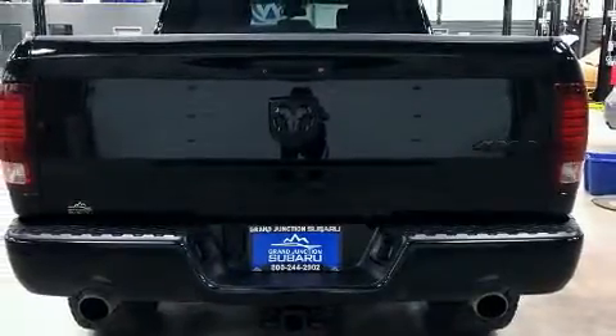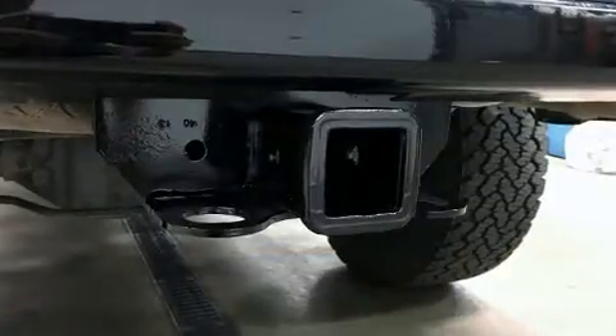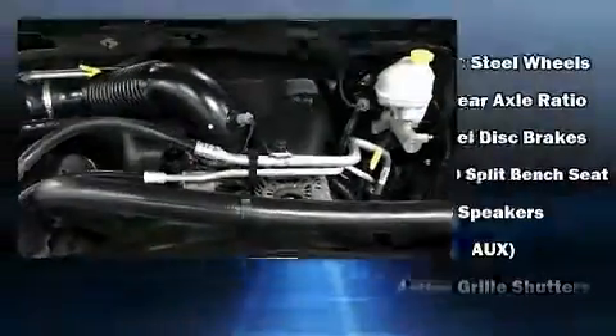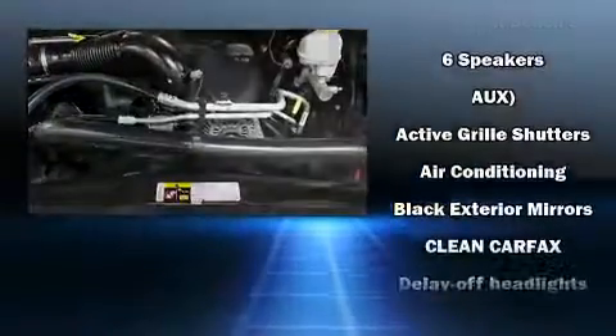Top features include air conditioning, one-touch window functionality, variably intermittent wipers, power door mirrors and heated door mirrors, a trailer hitch, a bed liner, and power windows.